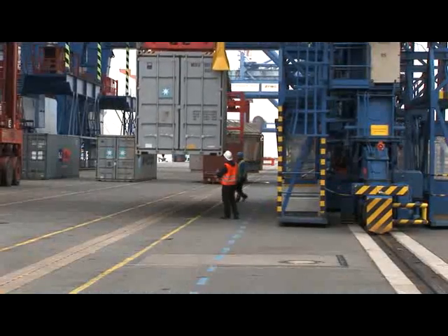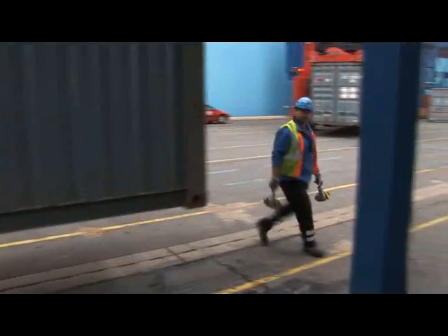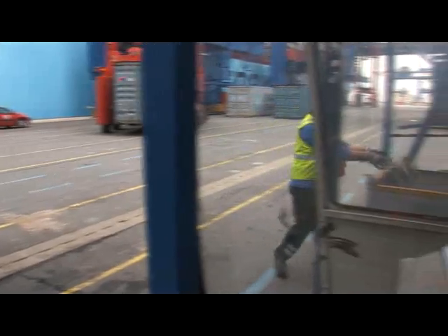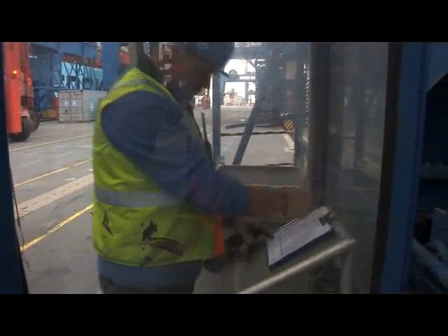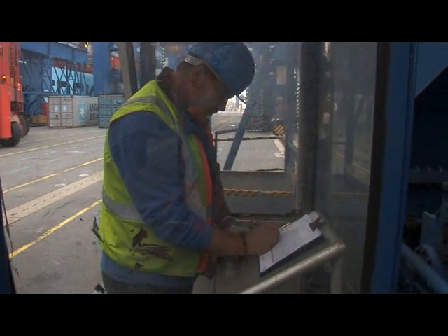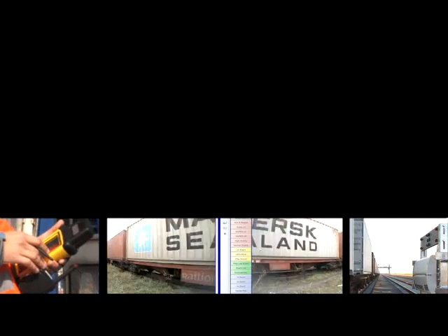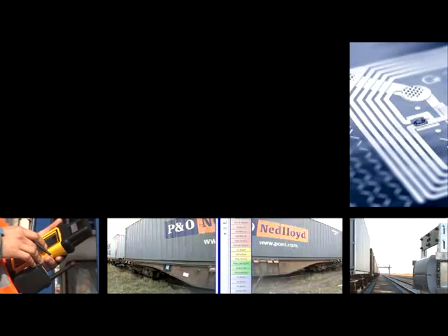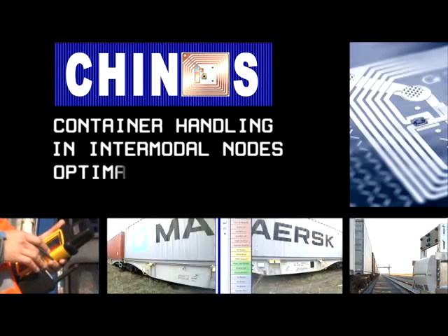The optimization potential of a transport chain can be seen most clearly at the points of interface where containers are received or delivered, and where many processes are still being carried out manually. The key to optimizing logistical processes and container handling is automation. The key technology to enable this is RFID, and the system is KINOS — container handling and intermodal nodes, optimal and secure.